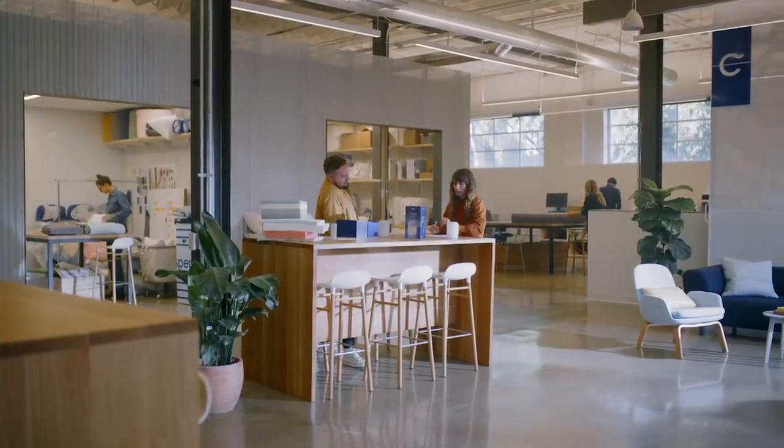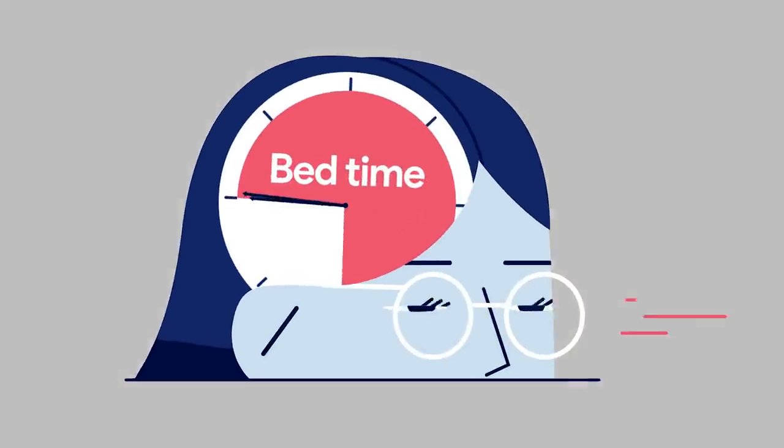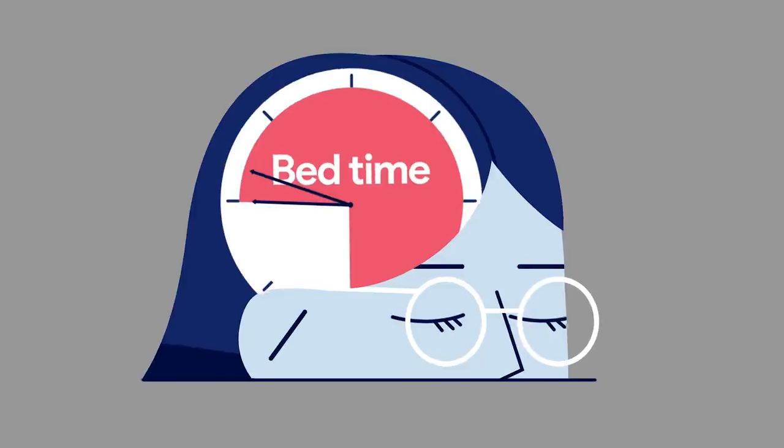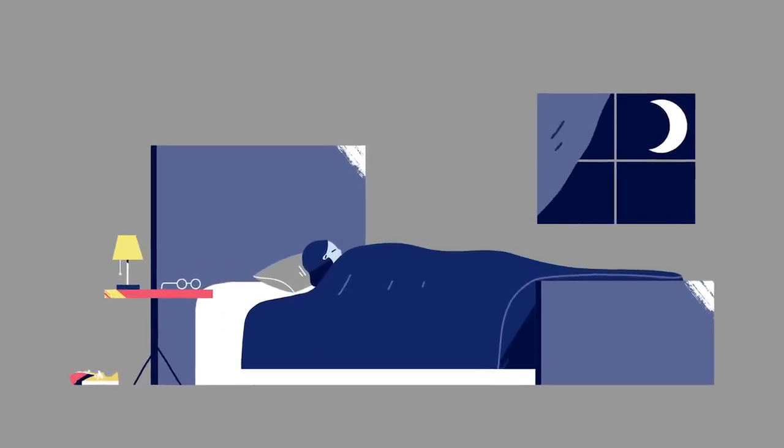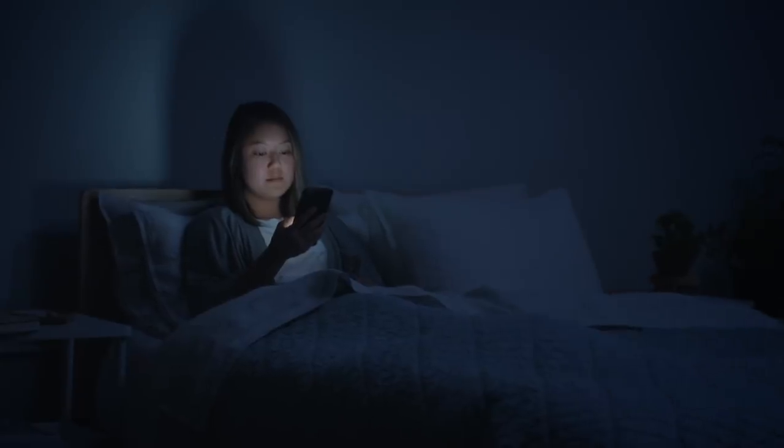At Casper we know that all the environmental factors in the bedroom play a big role in your ability to fall asleep. Light is one of the more intuitive ones because we have this natural daily cycle with the Sun, so it's baked into our biology. The overarching problem is most lighting definitely is not designed for sleep. Bright blue light can interrupt what your body's naturally trying to do.